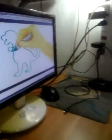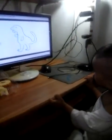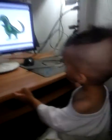Names starting with D. What is this? This is a dinosaur. Dinosaur!